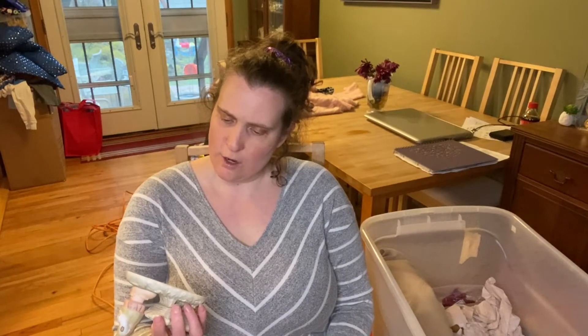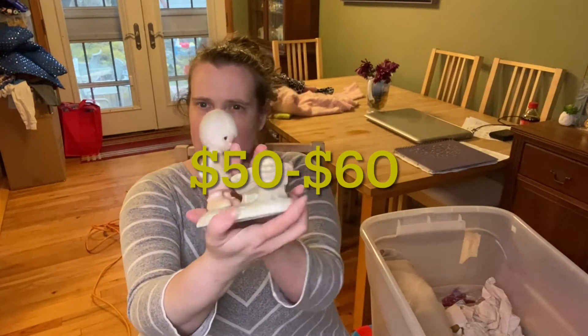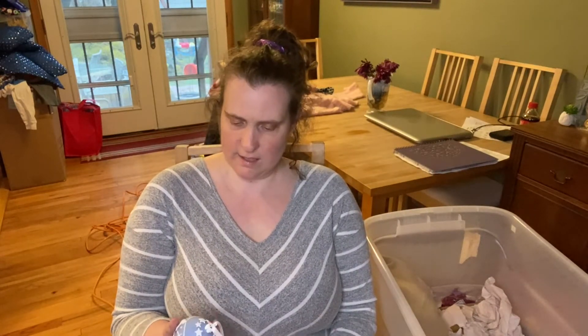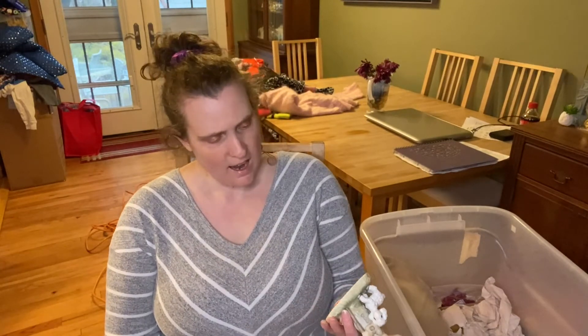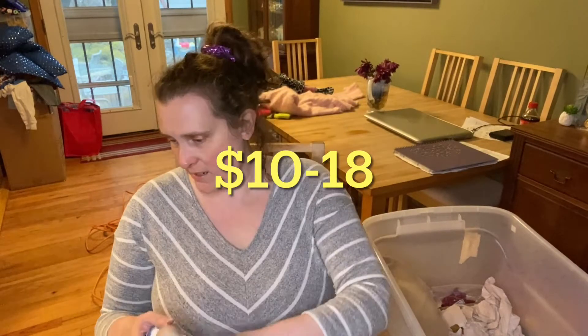This is Jonathan David — it looks almost like a Hummel kind of thing. And another one — a 2007 ornament. Jonathan David little sheep — that is super cool.